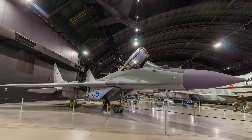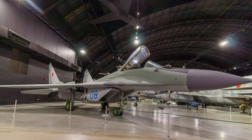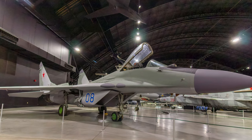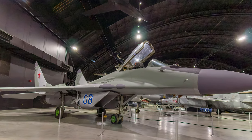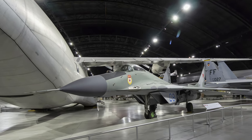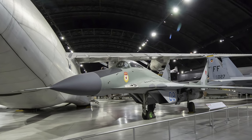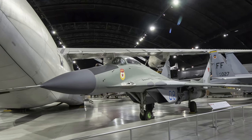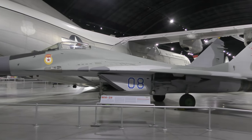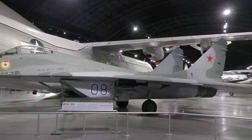The MiG-29 presented a formidable threat to Western pilots as it could detect a target more than 60 miles away, allowing a pilot to track and shoot at opposition aircraft at long distances. Also, the pilot could simply turn his head toward a target and the helmet aimed the missile sensors toward the target — a great advantage at close range. The displayed aircraft was one of six MiG-29s that made a goodwill visit to Finland in July 1986.